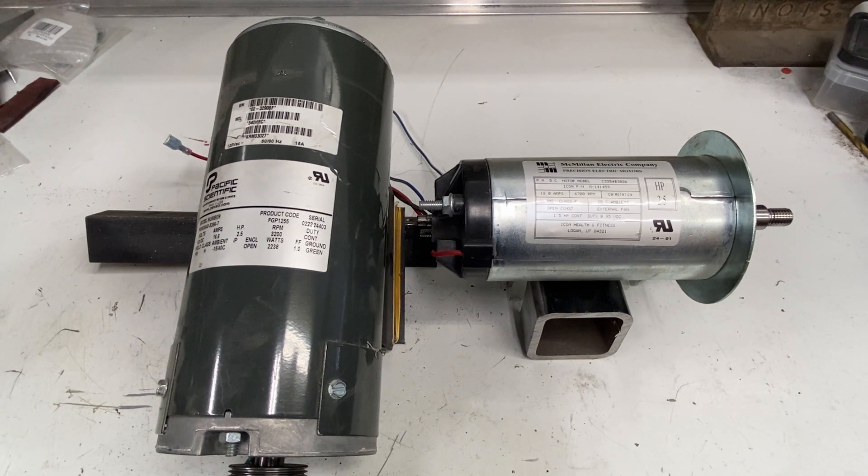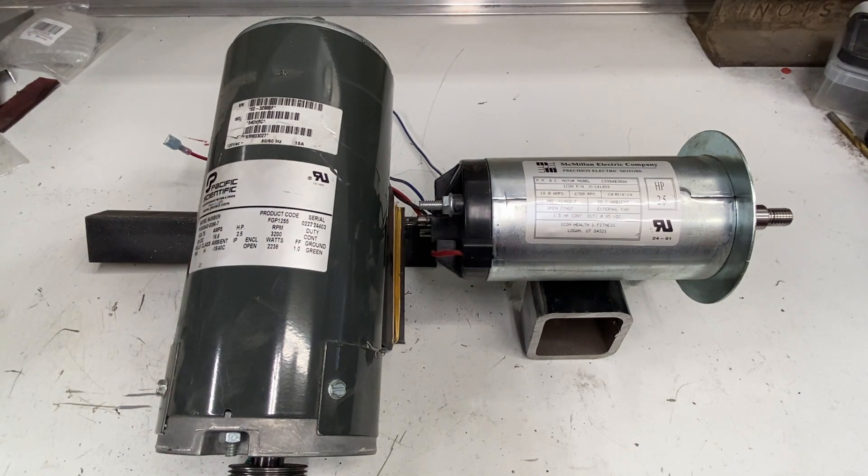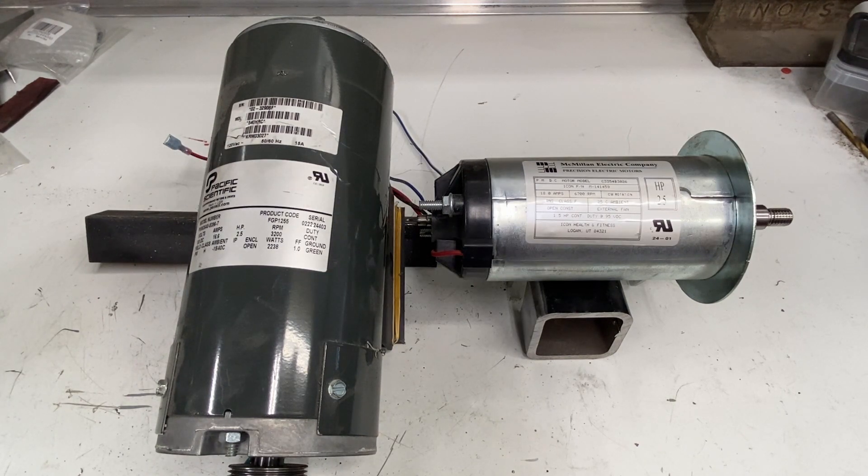If only there was a way to use horsepower numbers and RPMs to determine torque. The formula for horsepower is torque times RPM divided by 5252. Now, why would we want a number that is calculated to determine how powerful something is? The main reason is inertia and kinetic energy.